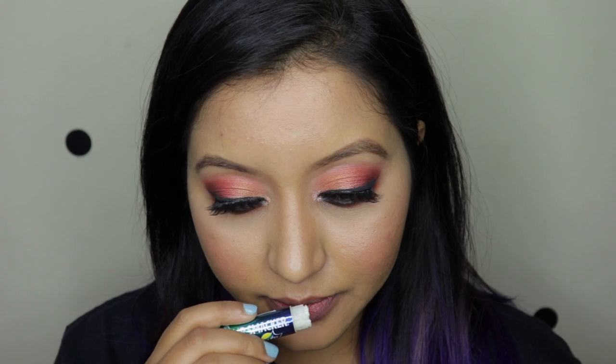Moving on to the Sprite one — this does smell of Sprite but it's not a very strong smell. I feel this one has melted the most. It has no color again, and it has a sprite kind of smell. It's very sugary and sweet to taste. I like the nourishing part of it, but honestly, if you buy this I don't think you'll wear it for long because you'll just end up licking it — it is that sweet and sugary.